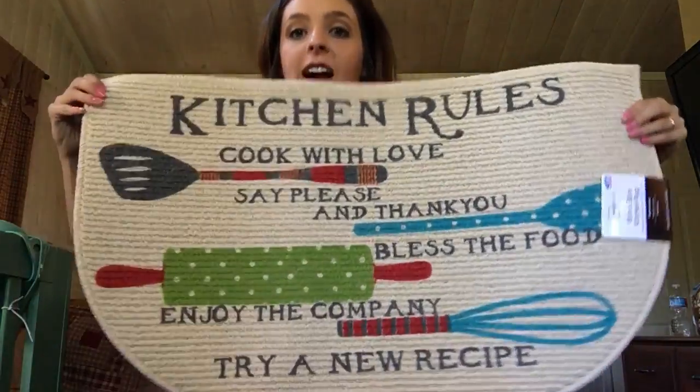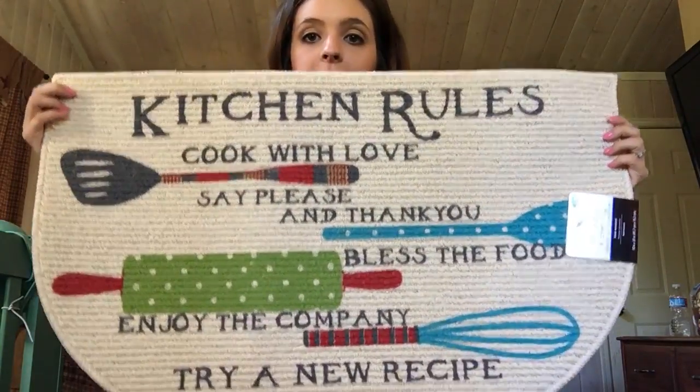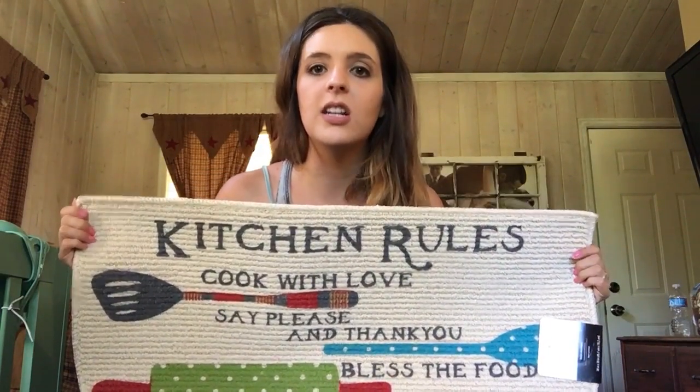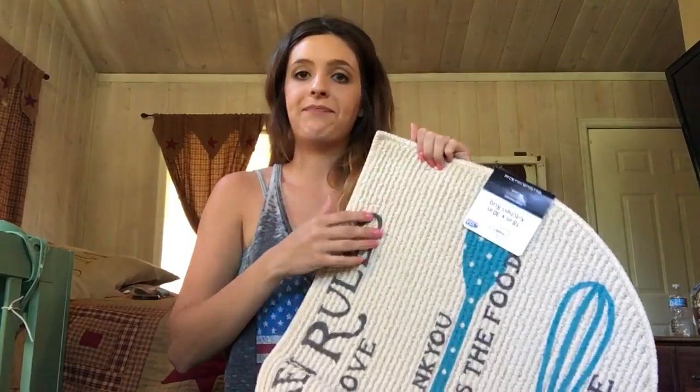The next item looks kind of like the Pioneer Woman style but it is not, and I got it for $5. It's a kitchen rug — five bucks, such a great deal. It kind of has a vintage-y colorful look, which I like. This just adds a little bit of color to your room. I thought it was a great deal and a perfect gift to add to this farmhouse country type of basket. I always say farmhouse slash country because some of my taste is farmhouse, some is country — I mix it up and make it my own style. I think that's what makes decorating fun.